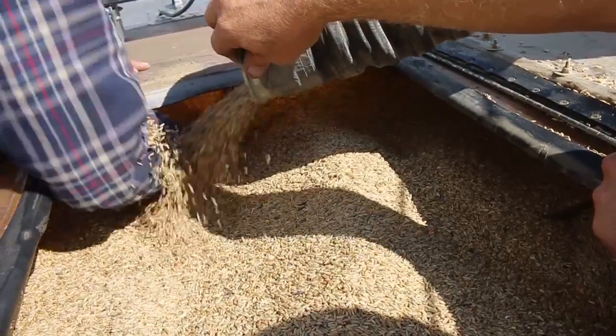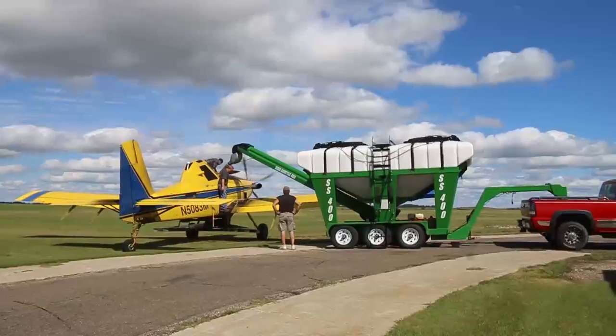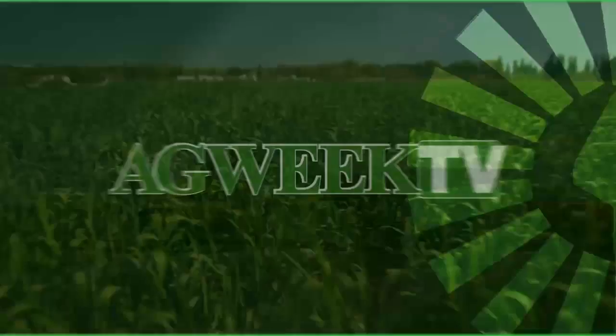While there's no shortage of change in the cover crop industry, the need for these solutions is here to stay. For Ag Week TV in Hannaford, North Dakota, this is Mikkel Pates. Haugen ships product across the U.S. and into Canada. Next year, they're starting seed production in Australia.